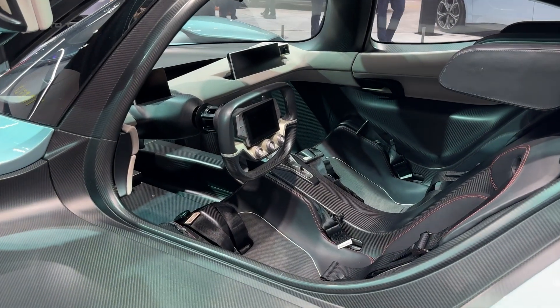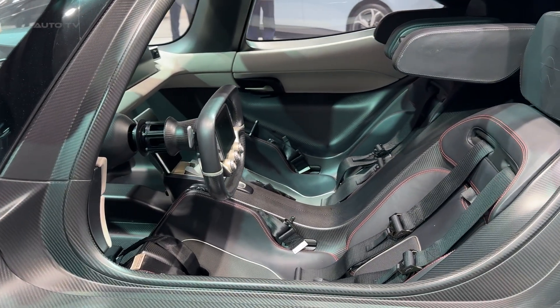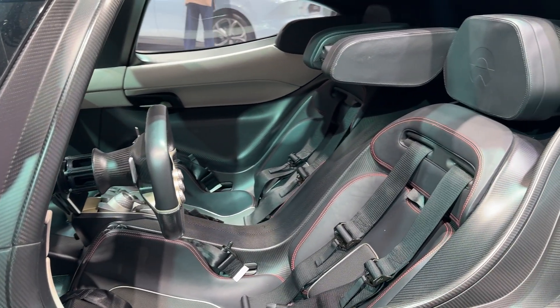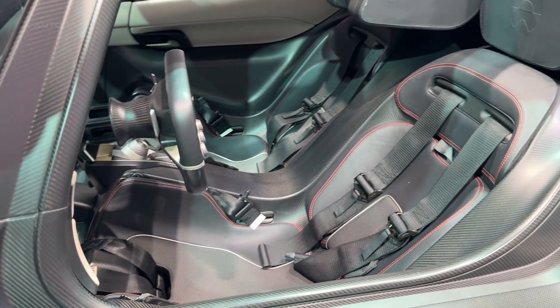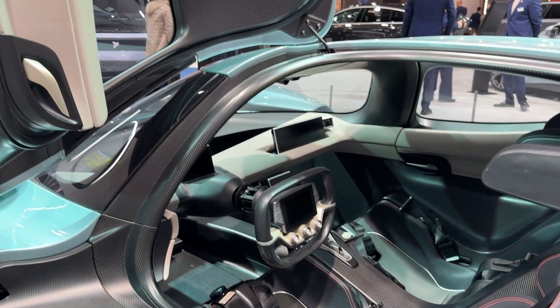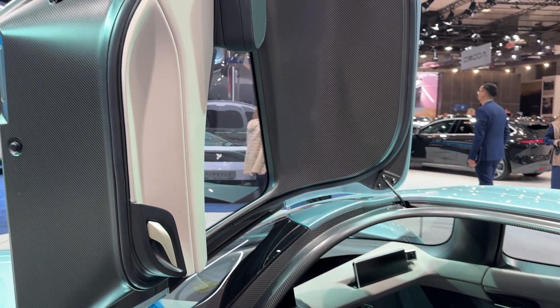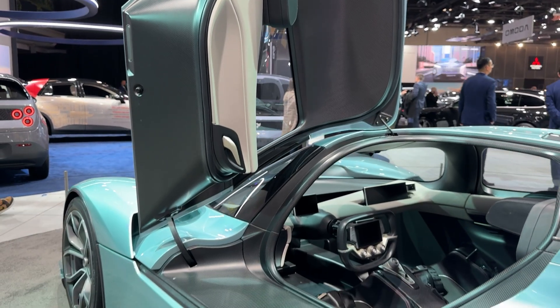Inside this carbon cockpit, everything is designed for the track. Four screens surround you: one embedded in the steering wheel, one on the driver's side, one in the center console, and one for the passenger. The steering wheel is a simplified version of NIO's Formula E racing wheel, built by the same company that makes their race equipment. The seats are integrated directly into the carbon fiber monocoque — you do not sit in this car, you wear it.